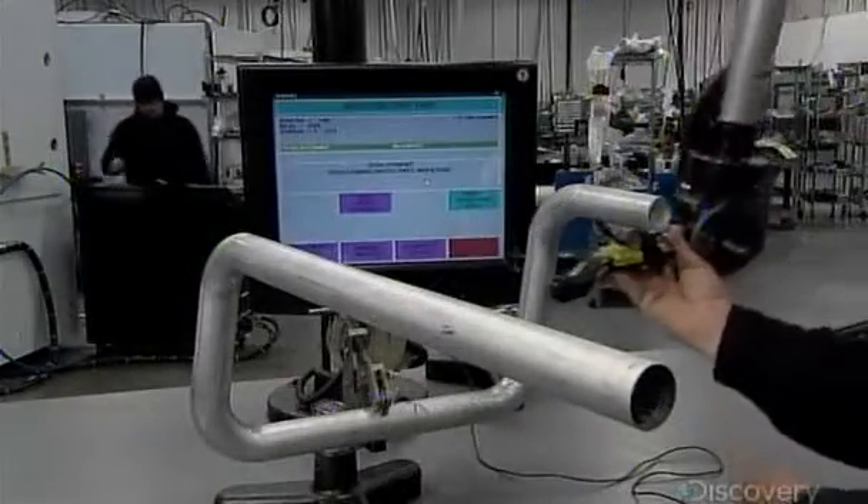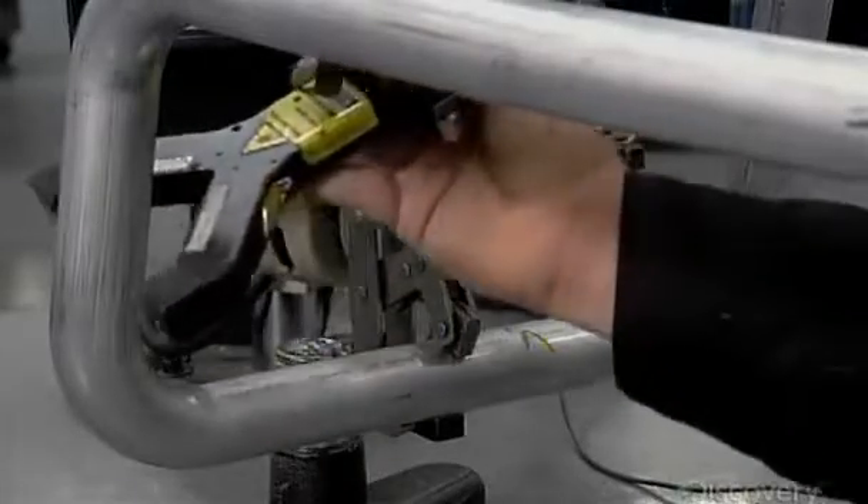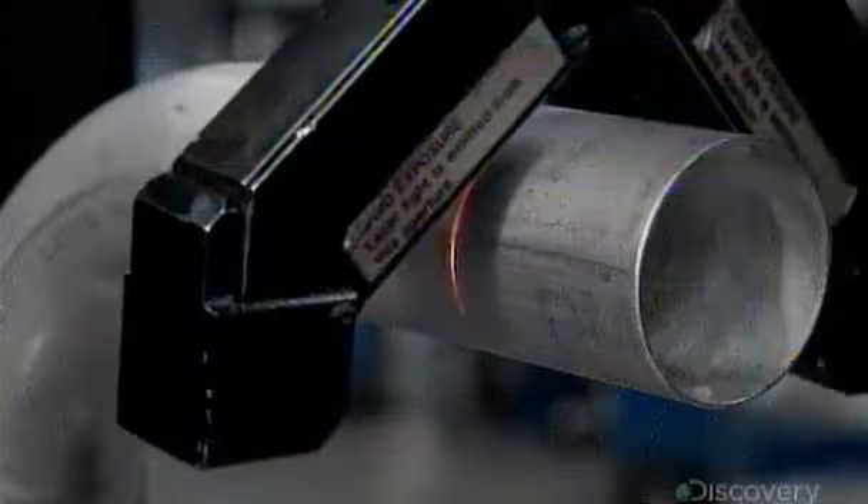They clamp each part into a fixture, then pass a laser measuring device over it. With utmost precision, the laser analyzes the dimensions from five different angles to ensure the part meets technical specifications.